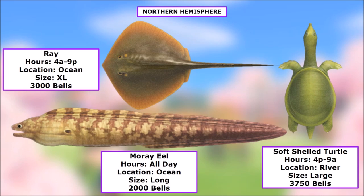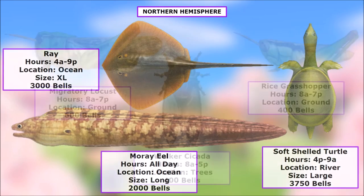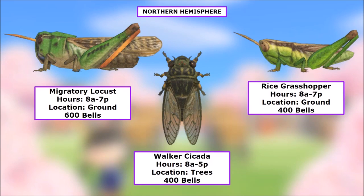Then we have the Moray Eel — all day long in the ocean. It's a long shadow, same as the other eels and the Ribbon Eel, worth 2,000 bells. And then the Soft Shell Turtle — pretty rare, so keep an eye out. It's available 4 p.m. to 9 a.m. in the river, large size, 3,750 bells.